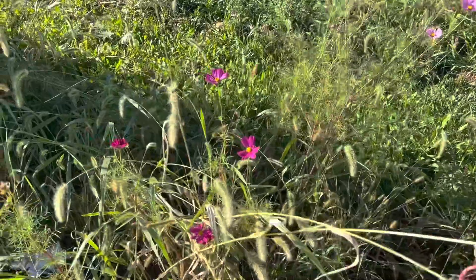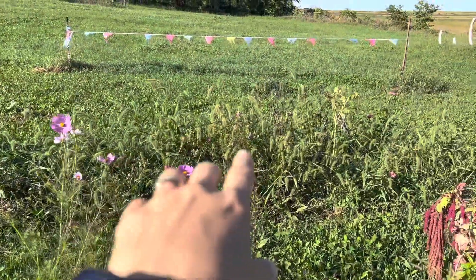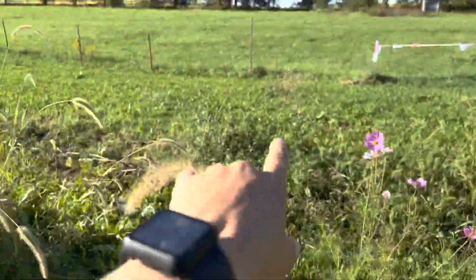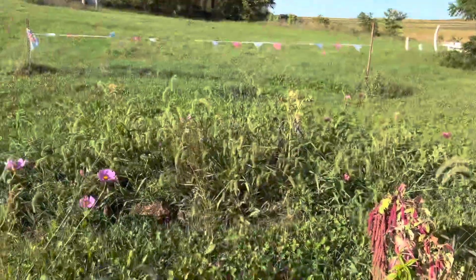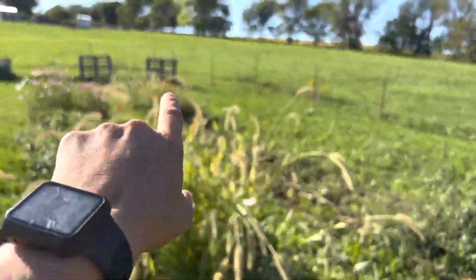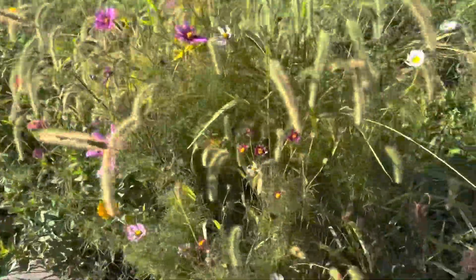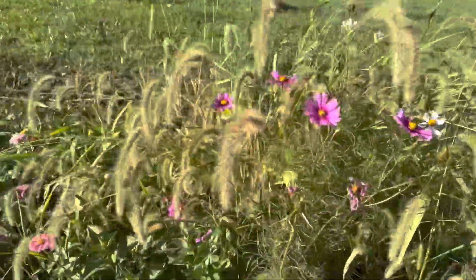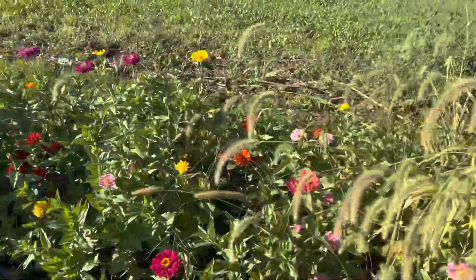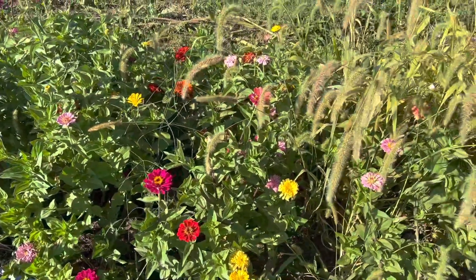We've got a few little cosmos in this patch — there's a few over there starting to die out. That was the first patch and as you can see it's starting to die out. I mowed off the sunflowers that were right there. There's some orange cosmos still going, some more cosmos, and then this is kind of the main zinnia patch and you can see it's still going pretty good.